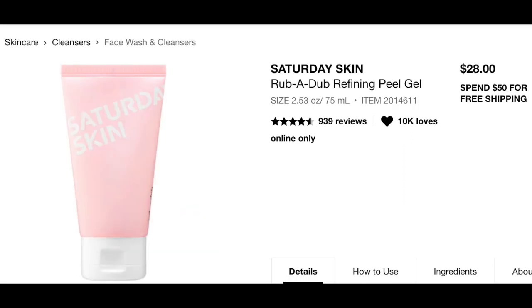The next sneak peek for the BoxyCharm Skincare Box is the Saturday Skin Refining Peel Gel. It has a retail value of $28 and is a 2.53 ounce bottle. It is for skin types normal, oily, combination, dry, and sensitive. It is a refining peel gel that gently and visibly removes impurities and dullness with natural enzymes like papaya and bromelain.